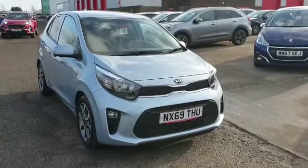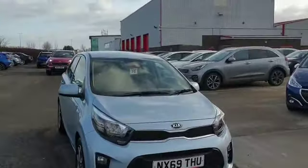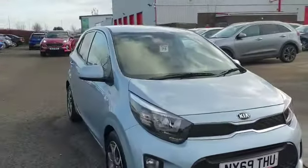Hello and welcome, it's Dr Kier. My name is Tony and I'm going to show you this Kipakant 0, 1 litre petrol 5 speed manual transmission. It's a Kipakant 0 wave, lovely light blue colour.